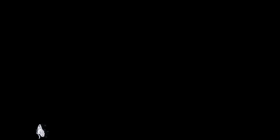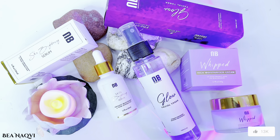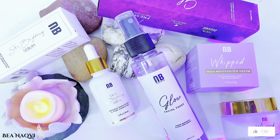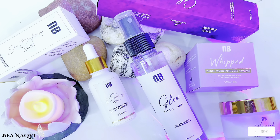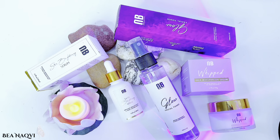All Nirvana Botanics products are organic, natural, fresh, and handmade. However, there is no mention of whether they are dermatologically tested or where they are manufactured. But if we talk about side effects, there are none, and the products are very good.